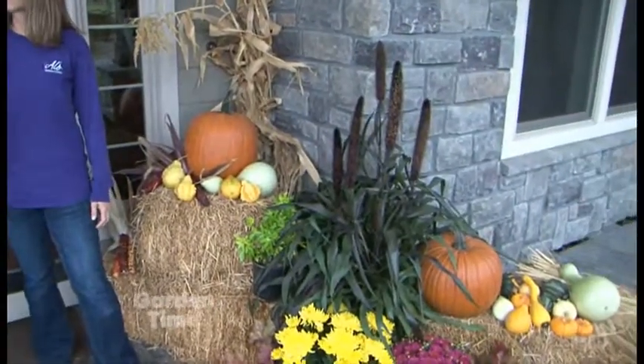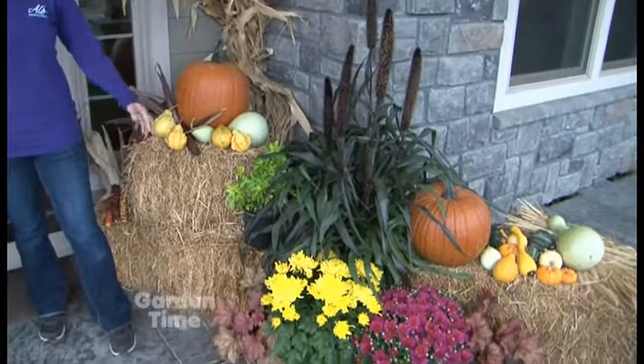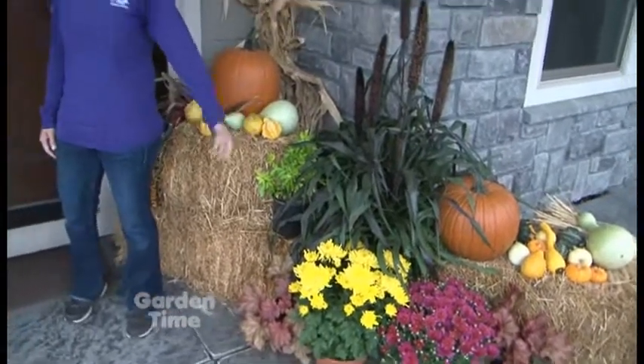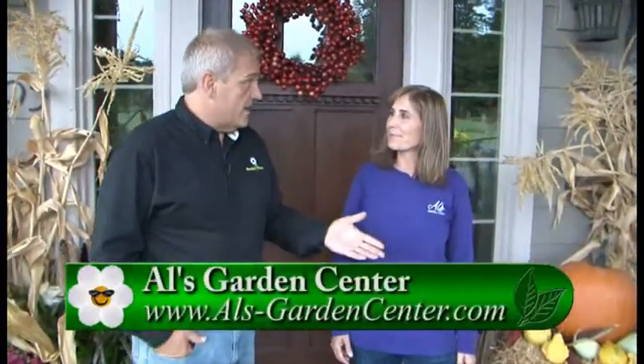A fun thing, too, about all of this — the mums are certainly hardy, the heucheras are hardy, the millet isn't, but you can still leave it out. So there's a lot of stuff you can recycle in this decor. Exactly — yes, and you can even plant the plants out in your yard when you're done with them on your porch. You can use the straw as mulch out in your garden when you're done. Vegetable gardens love that.